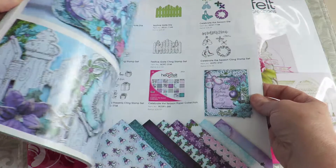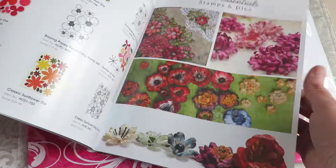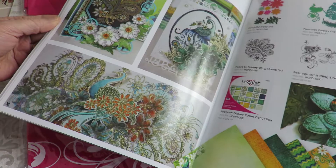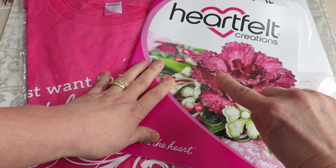This is a Heartfelt Creations catalog. They are gorgeous — they have all their different collections and beautiful colored pages and ideas. You can sit and shop at home, plus come up with things to do with the items that you already own. Something for everybody in this catalog. One of my faves — I so loved the Under the Sea.